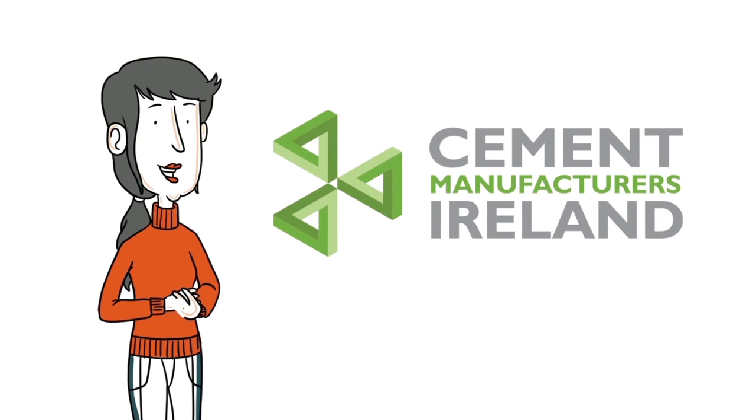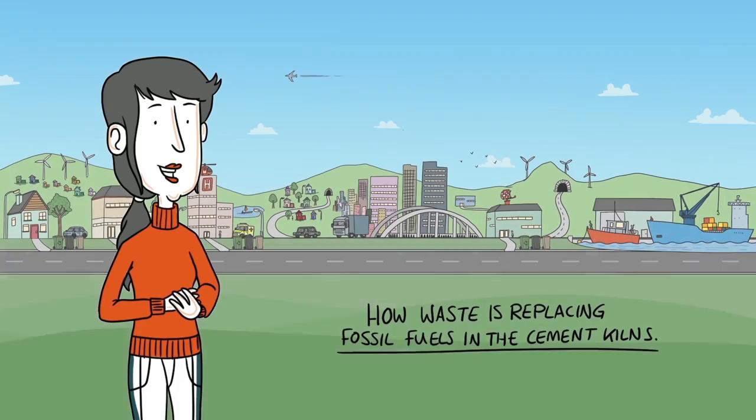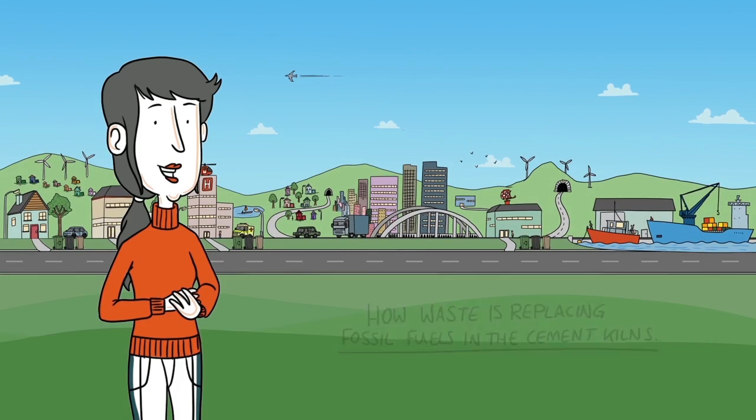Hi, I'm Eve. In our last video we looked at how cement is made. Today we take a look at how waste is replacing fossil fuels in our cement kilns.